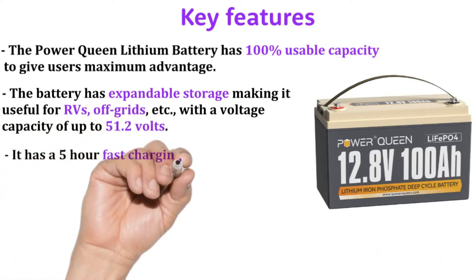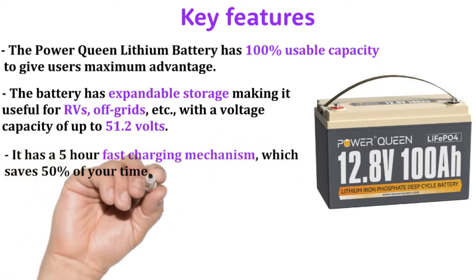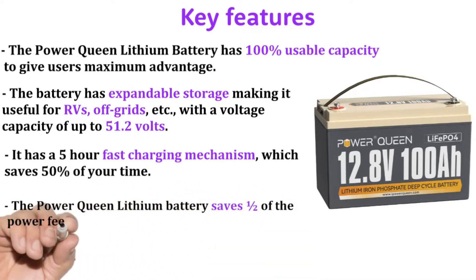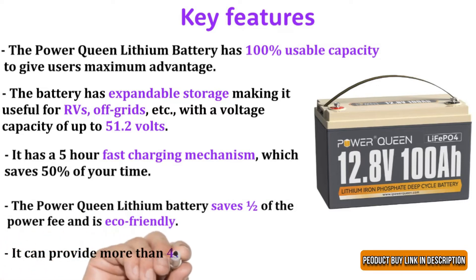It has a five-hour fast charging mechanism which saves 50 percent of your time. The Power Queen lithium battery saves one half of the power fee and is eco-friendly. It can provide more than 4,000 cycles in 10 years.